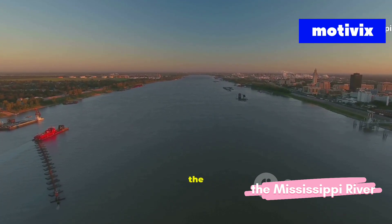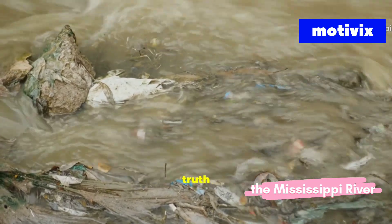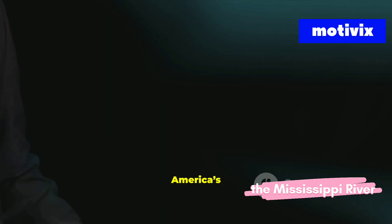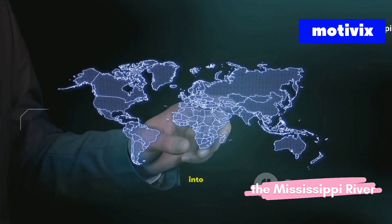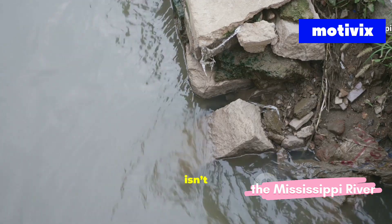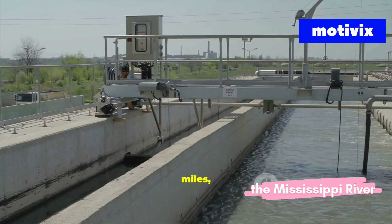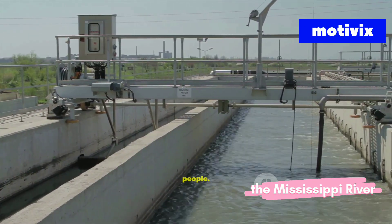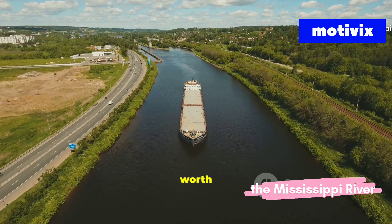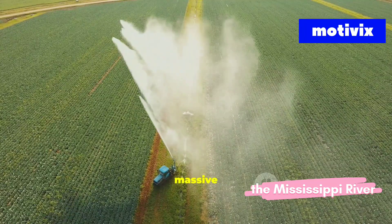Have you ever wondered what really flows through the waters of the Mississippi River? Behind its breathtaking views lies a hidden truth: one of the most polluted rivers in the United States. But how did America's most iconic river turn into an environmental crisis? The Mississippi River isn't just any river — it's the lifeline of America. Stretching over 2,300 miles, it provides drinking water for more than 20 million people, irrigates farmlands, fuels industries, and carries goods worth billions of dollars. With such massive importance comes an equally massive problem.